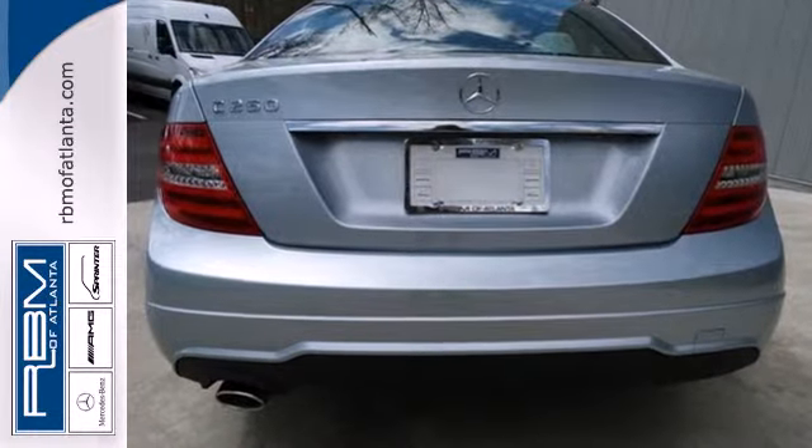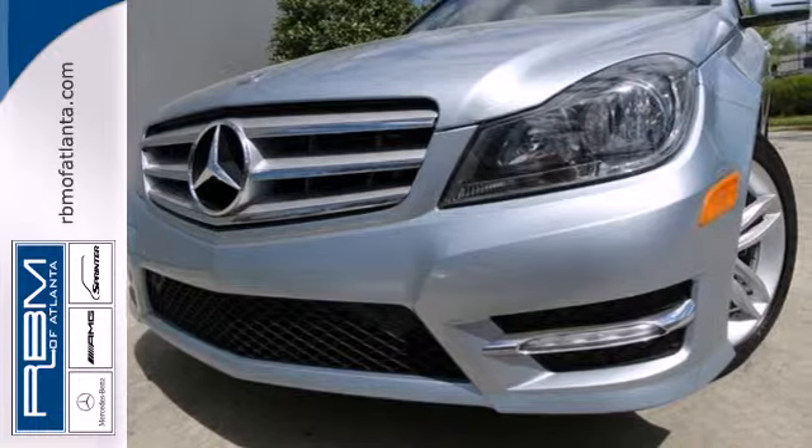Excitement, elegance, and innovation abound in the C-Class. Come in for a test drive today.